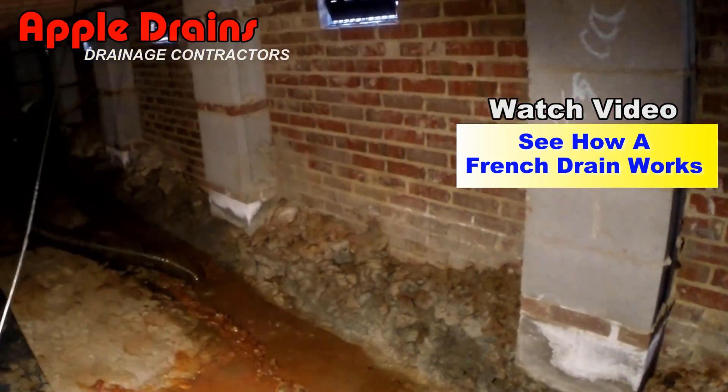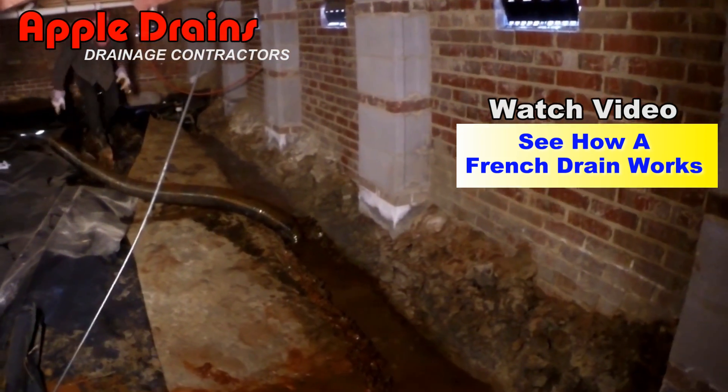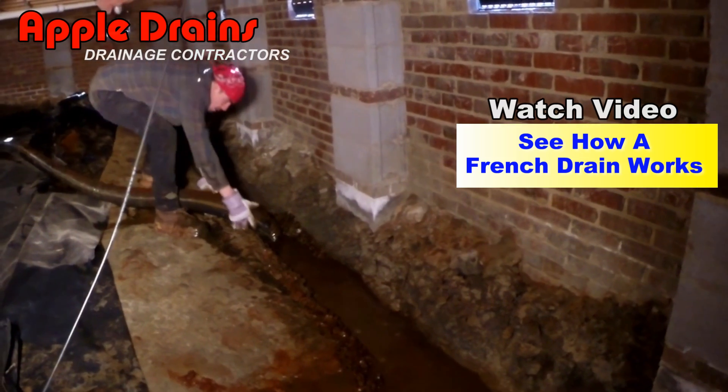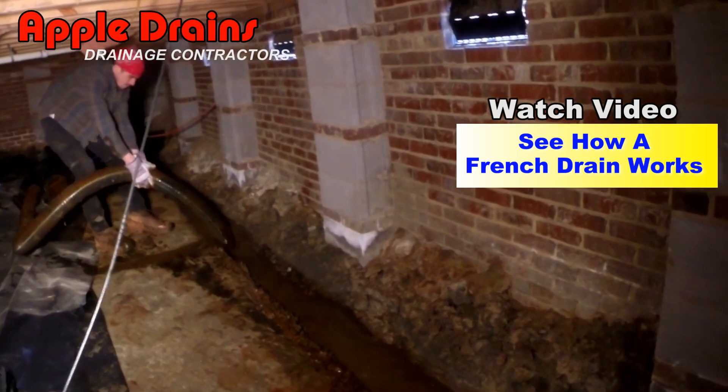Water does not drain at all. This entire crawl space wall is just totally flooded, all because the holes did not point down to the bottom of the trench.